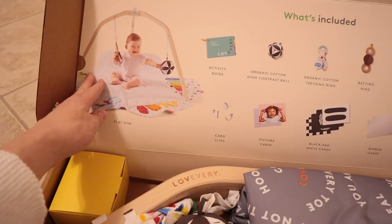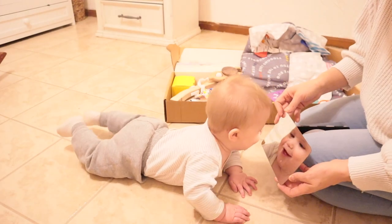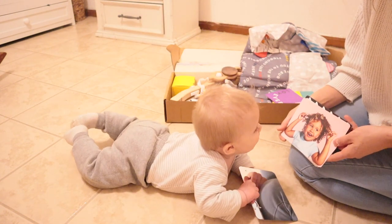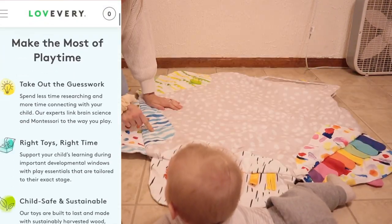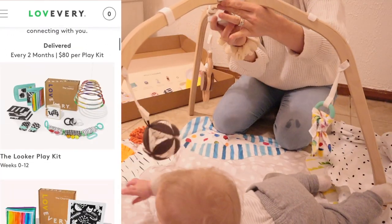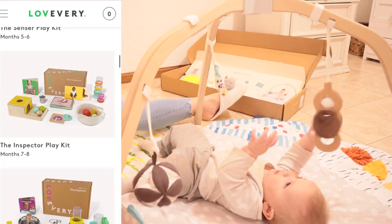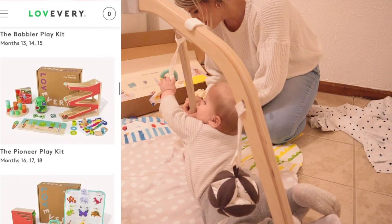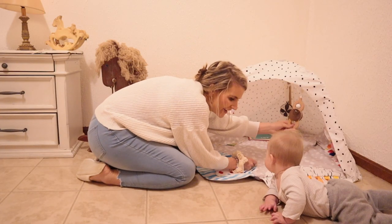Being a first-time mom, it's really overwhelming to know how to help Josiah's brain development. With so many subscriptions out there, Love Every really caught my eye with the colors, the quality, and just the overall appearance and the creative development process behind their brand. I reached out to them, and I feel like despite everyday stresses of raising Josiah and the move, having a toy subscription box like Love Every really put my mind at ease as a new mom. It's the one thing I don't have to think about every month, and it's going to bring joy not only to Josiah but also to you. I find that I have to be down on the floor with him, and if the toys aren't stimulating me, I know they're not stimulating his cognitive development.